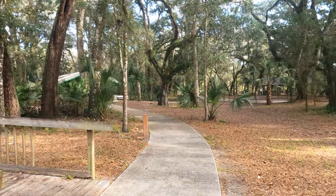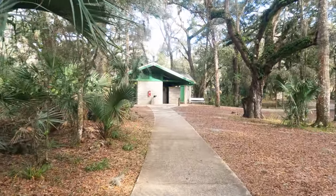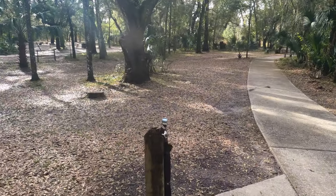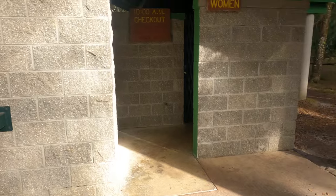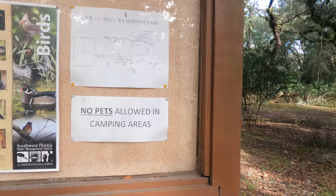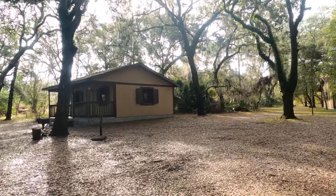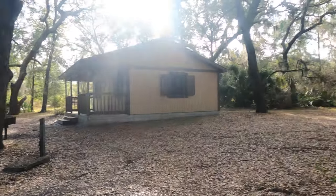Cabin six also appears to be the closest to the restrooms, which look pretty nice. Check-out is at 10 a.m., though the restrooms are currently closed. There's water in multiple spots nearby so you should be okay on water. In the middle there are tables to eat at. No pets are allowed in the camping areas. Cabin eight and cabin seven also have water and fire pits.